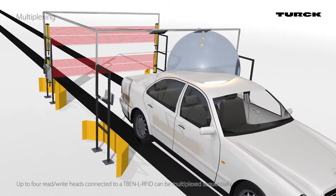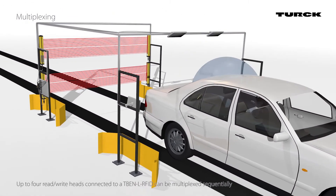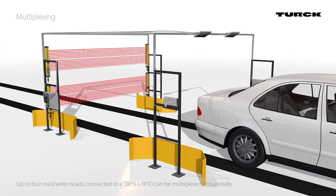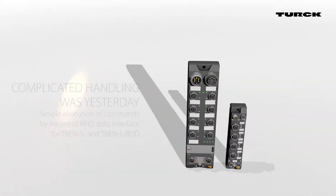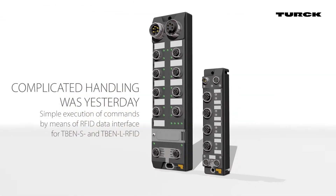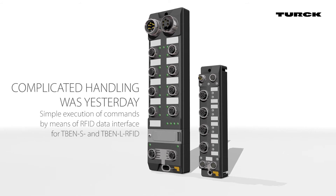Thanks to its IP67 protection, the whole RFID system can be integrated directly on the factory floor. Whether it's HF or UHF, TBEN-S and TBEN-L RFID simplify RFID system integration in your factory.